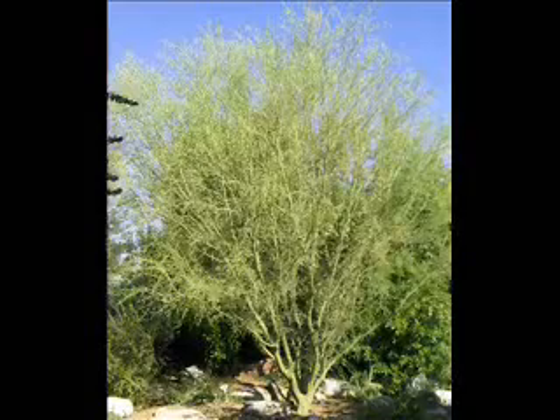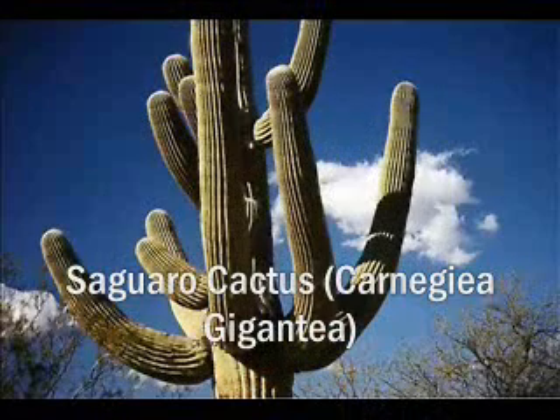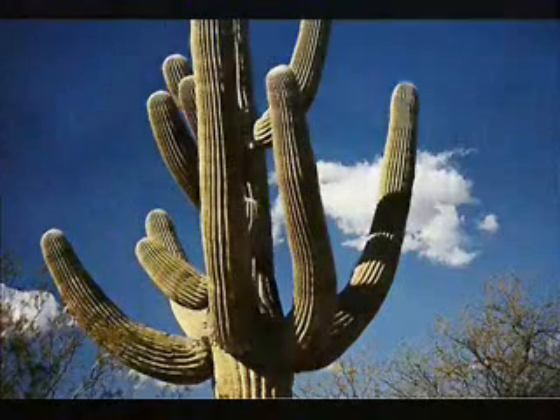Palo Verde also drops its stems and branches to fight drought. The roots of the Saguaro Cactus are only a few inches deep in the soil, so it can soak up as much rain before it evaporates. It also has a spongy inside layer that helps distribute water in the plant. Its outside skin is pleated, so when more water is absorbed, its outside can expand to make room.